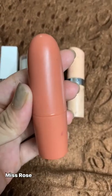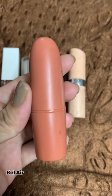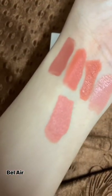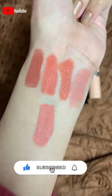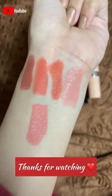The fifth one is by Miss Rose in the shade Bel-Air — here is the swatch. If you like this video, please do like, share, and subscribe to my channel. Till then, see you in the next video.